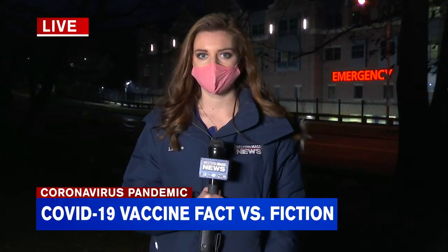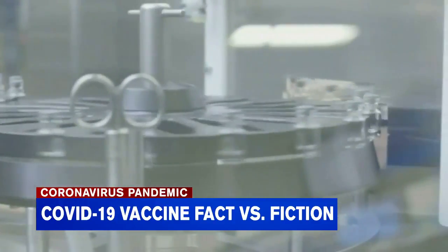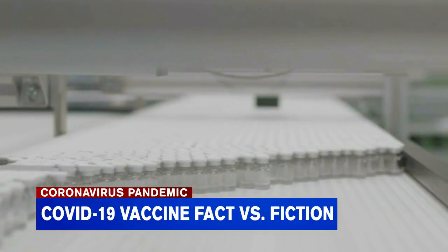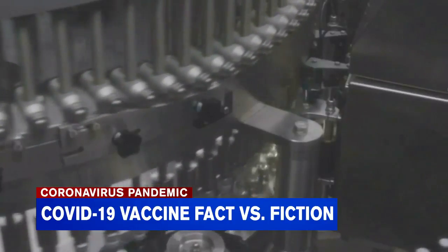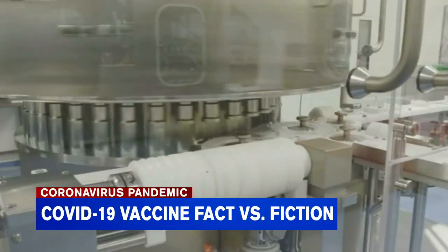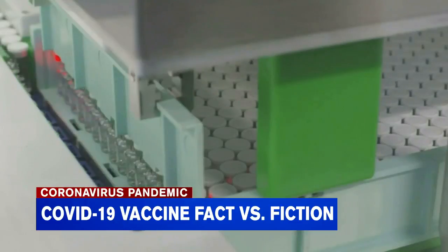I spoke with a microbiologist about some of the frequently asked questions surrounding these mRNA vaccines. Next week, local hospitals could receive their first doses of the COVID-19 vaccine. Several drug makers have used the mRNA technique to create their shots, rather than using a weakened or dead form of the virus like some traditional vaccines.